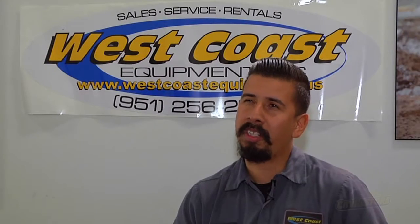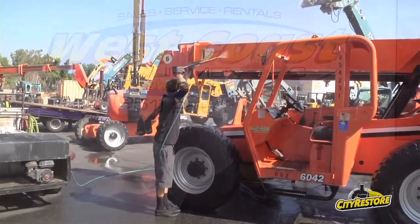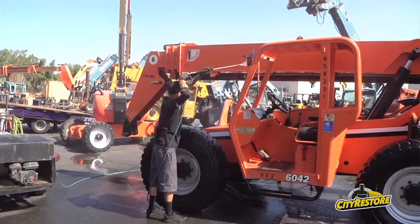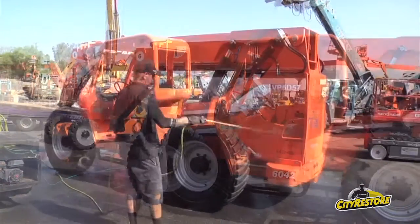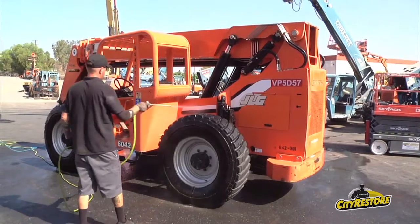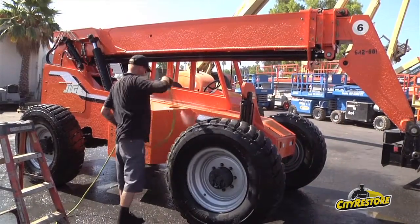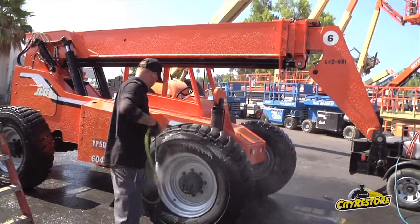I've been working for West Coast for three years now this July. I started using CityRestore here about maybe a month or two months in after starting working here. I noticed we used to get our machine rental fleets just wasted away from the sun, from the years, all baked — and I started using this product and it just made it look like new.